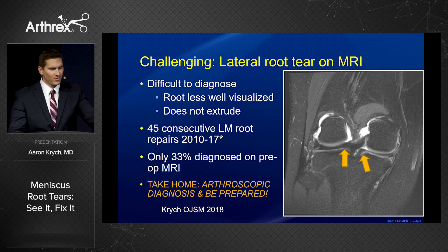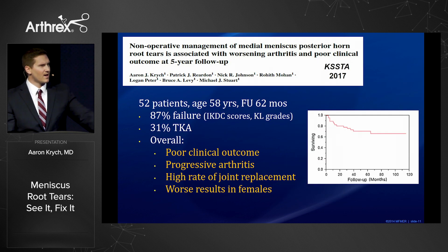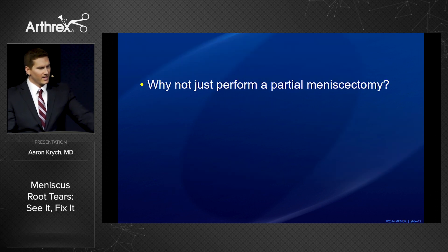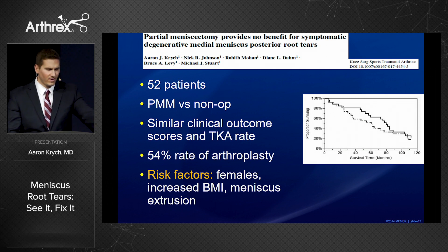You must probe the lateral meniscus root in every ACL case, and you have to be prepared with an efficient root repair technique. We looked at non-operative management in 52 patients over five years of follow-up — 87% failure rate with almost one in three getting knee replacement surgery. Partial meniscectomy doesn't work either; compared to our non-operative group, really similar outcomes, with a 54% rate of arthroplasty.